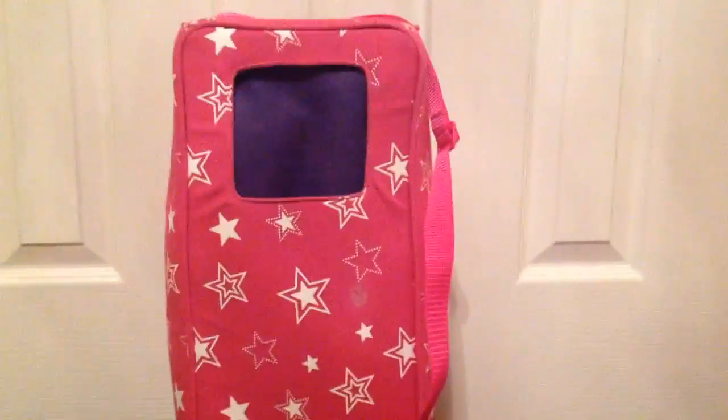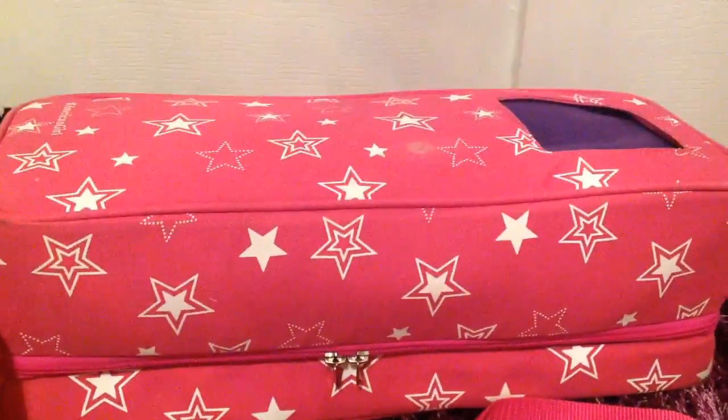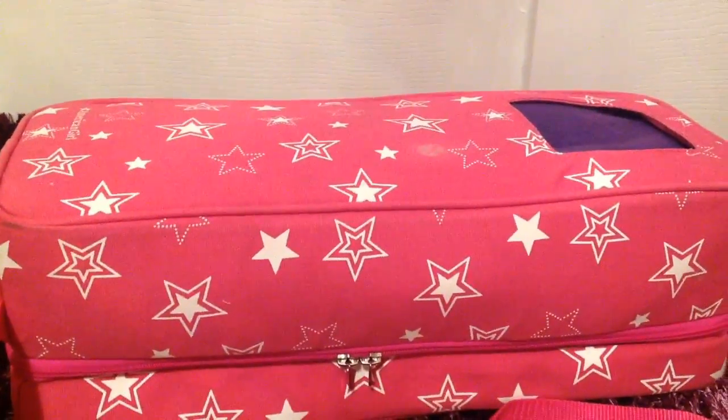Hi and welcome to Pebbles Productions. Today I'm going to be showing you what I'm packing for my American Girl doll. I already pre-packed what I'm going to bring and I'm going to show you how nicely it fits in my carry-on.